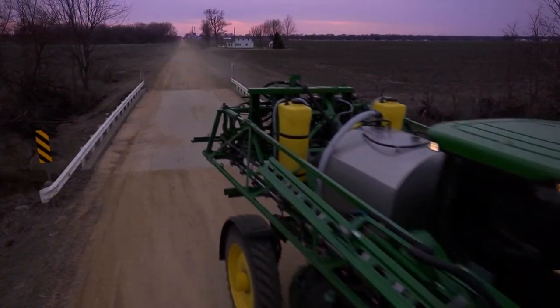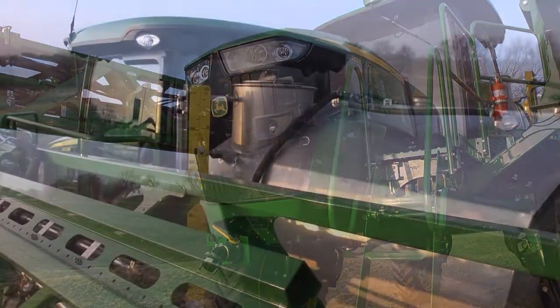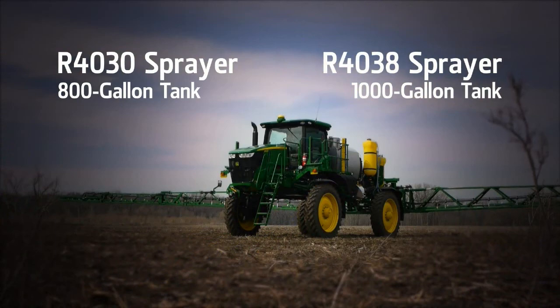Today, you feel strong and confident. You know you're going to get a lot done today. You're about to board one of the hardest-working, most productive, most durable sprayers anywhere. John Deere introduces two all-new sprayers to help take your productivity to the next level.